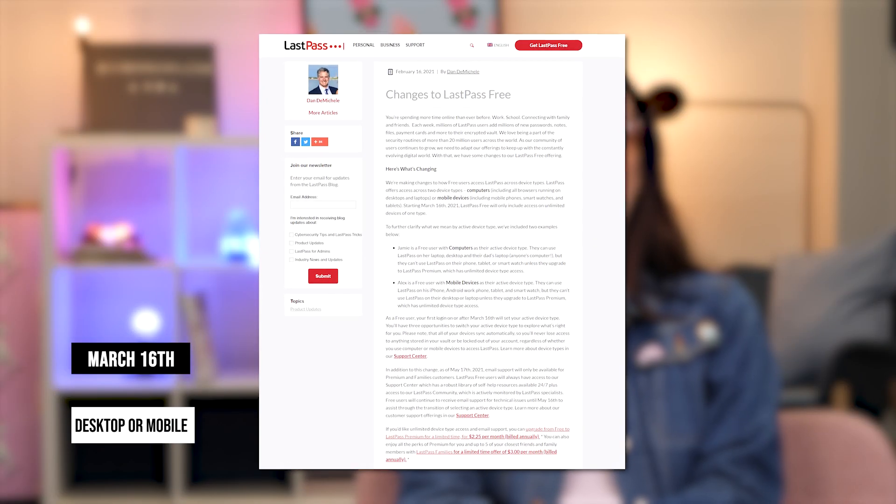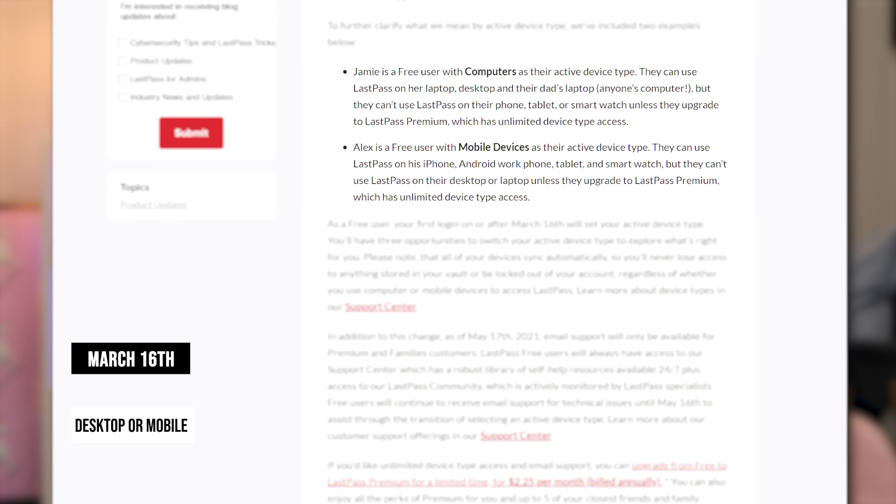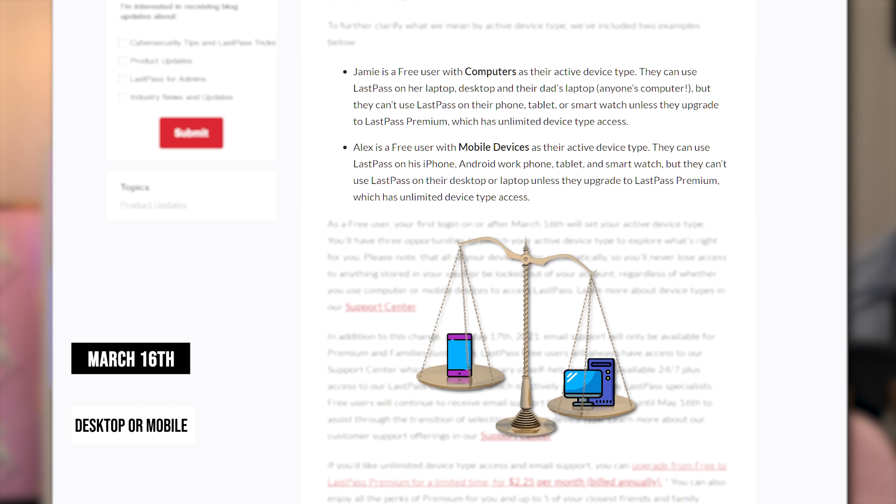Let's start with the infamous announcement — what does it say and what does it mean for LastPass free users? Previously, LastPass allowed unlimited devices for their free users, but starting March 16th it became a choice: unlimited mobile or unlimited desktop devices. So now you have to choose between having LastPass on your desktops or mobile devices. You will have three chances to switch between device types, but after those chances are spent, the last device type you've used is locked to your account forever.